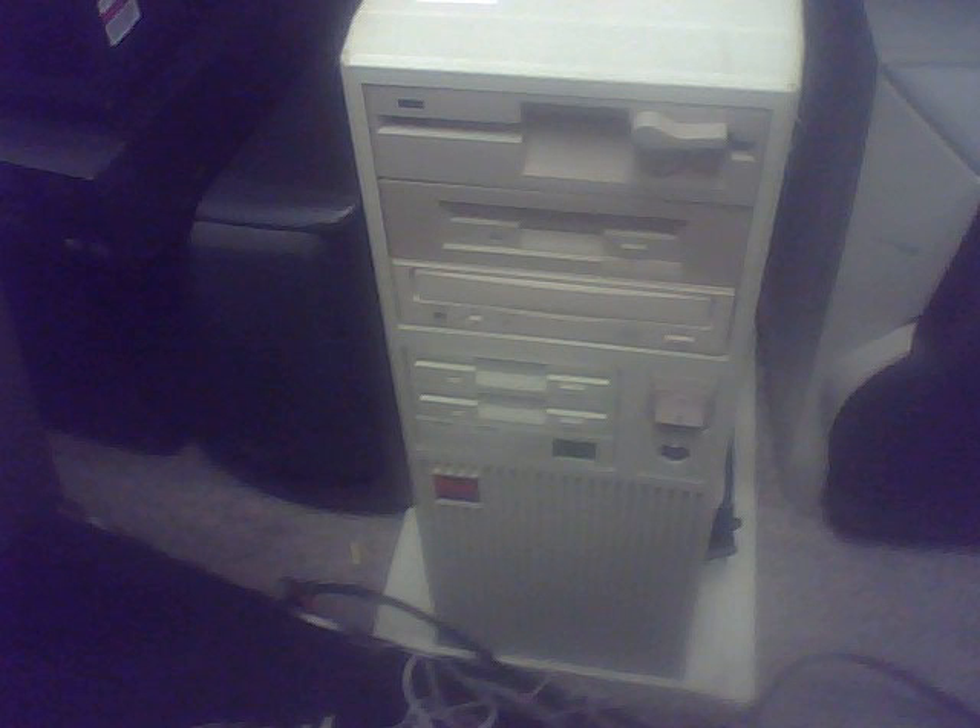This next one was really cool — looks like a DOS gaming machine from probably the early 90s. It has a 5¼ inch floppy, a couple other floppy drives, a CD drive, and even a Zip drive. It's by something called like Pixel something — I can't even make it out, sorry.